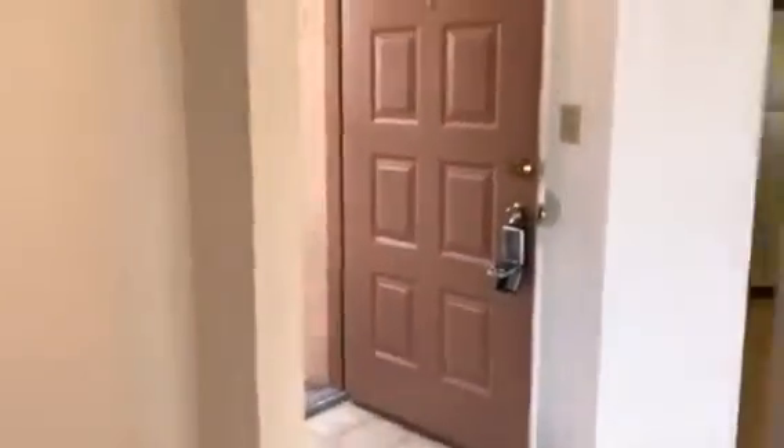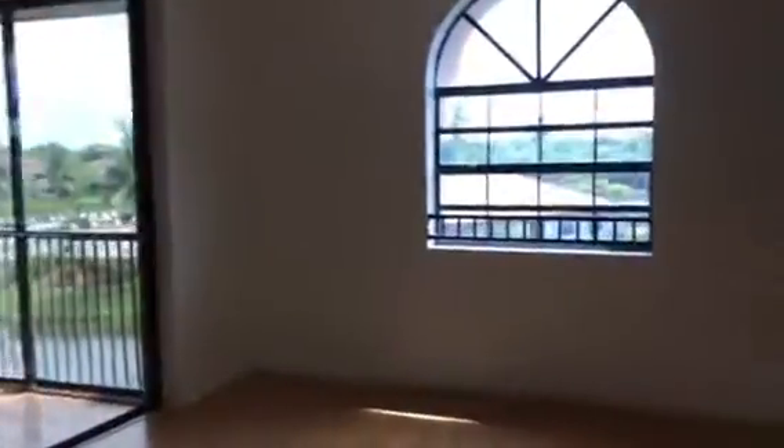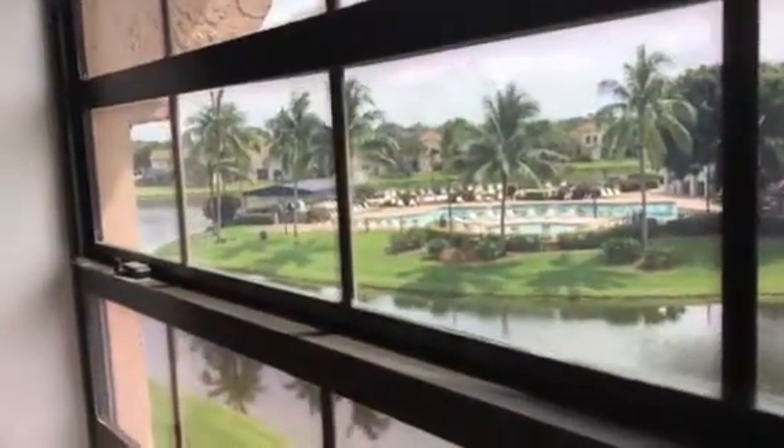Walk through here. This is your living room area. You can see the vaulted ceiling and that's a dining area right there. You can see how you are facing the water and a huge pool area. There's a lot of amenities because this is a large complex.